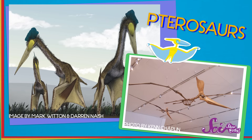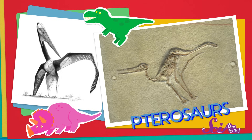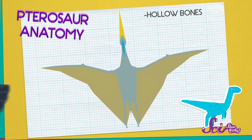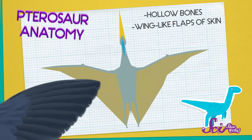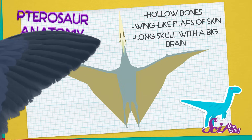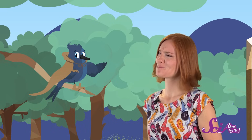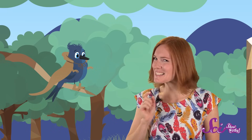But they weren't dinosaurs. They were pterosaurs — a whole different type of ancient reptile. Unlike the dinosaurs, they had hollow bones and big flaps of skin like wings, which they used to fly. They also had really long, narrow skulls with big brains inside. But dinosaurs didn't have any of those things. I mean, I've never seen a T-Rex with wings, have you? No, I can't say that I have.